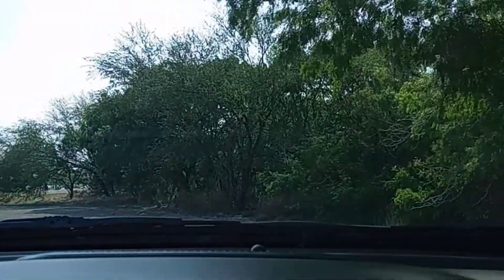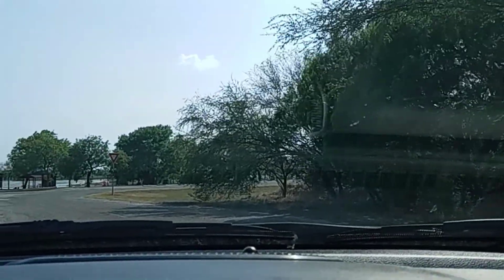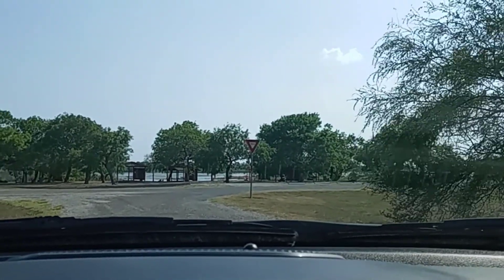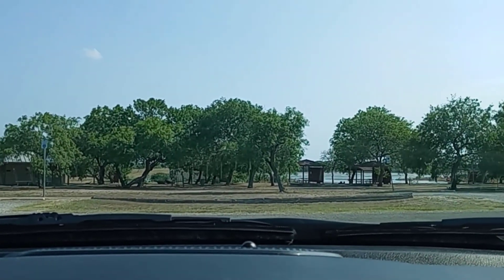Jason's TX Adventures. I'm going to give you all a little tour of Choke Canyon State Park, Texas. I'm driving around the park right now. I'm at the area where you have your campsites. I'm going to make a U-turn and show you all what they look like.